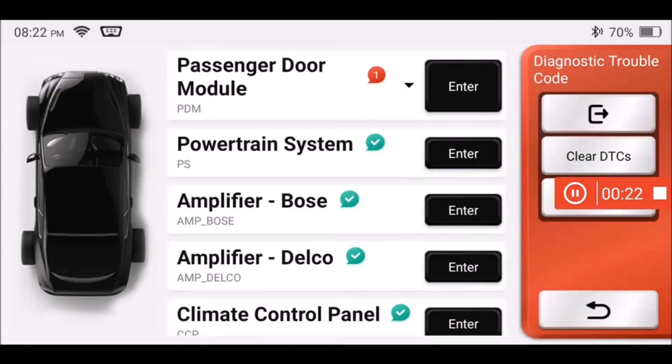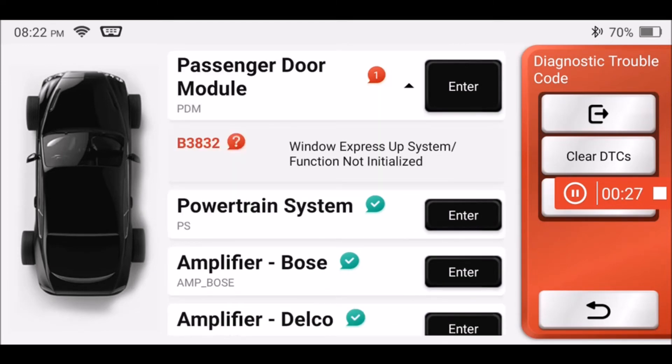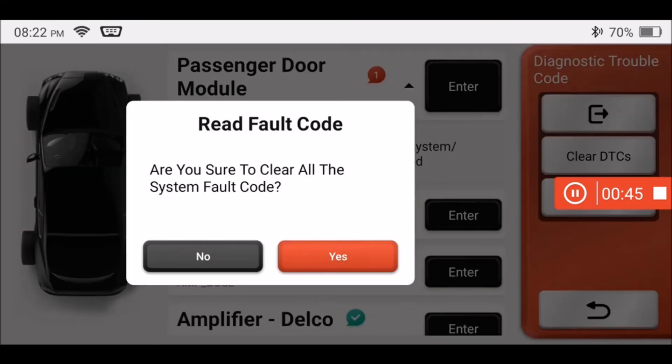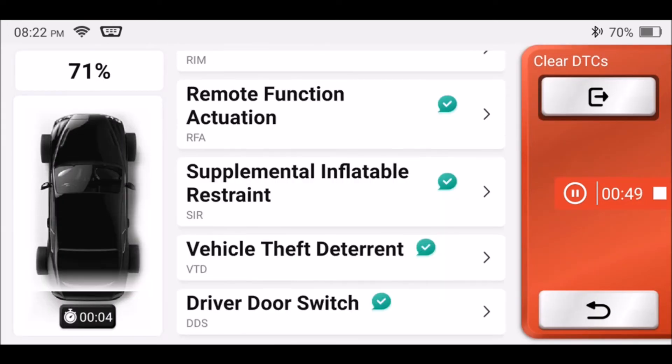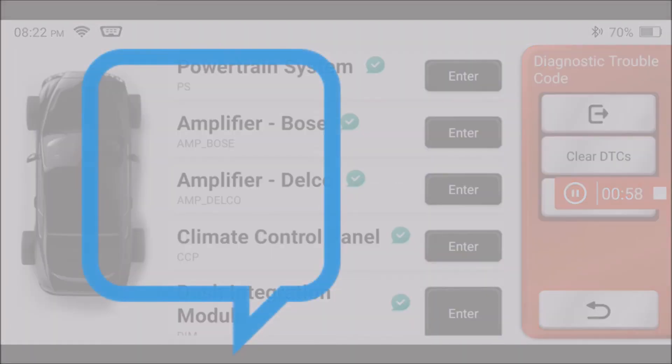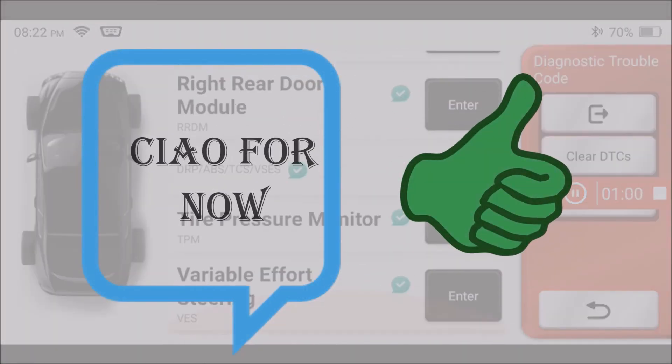Certain elements of this Cadillac need to be reset since the battery was disconnected — like the express window function. Resetting the express window is easy in this car by holding the power window control in the up position for a few seconds after the window has closed completely. After re-initializing the express windows and clearing all diagnostic trouble codes, I ran diagnostics again and this 2006 Cadillac CTS-V has a clean bill of health. If you made it this far, I sincerely thank you — don't leave before leaving a comment and hitting that like button. I'll see you next time on Driving Intelligence.